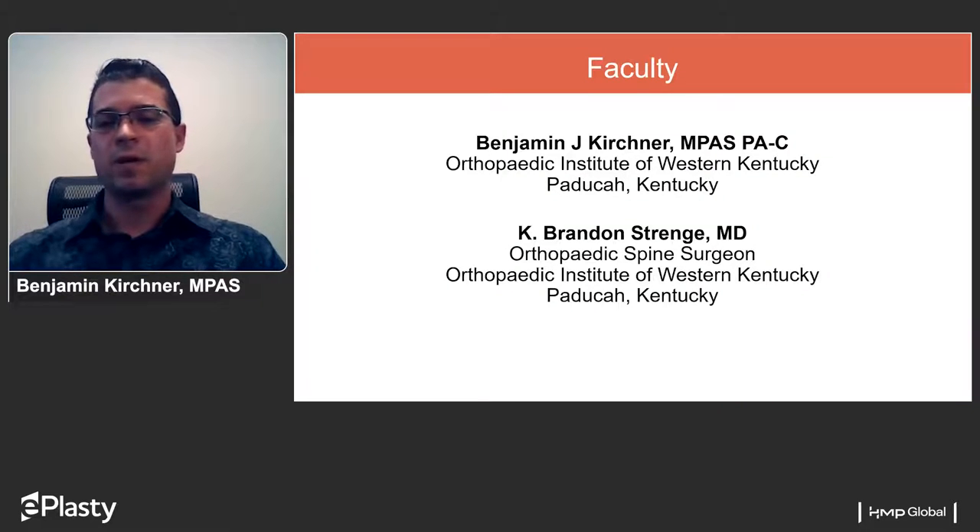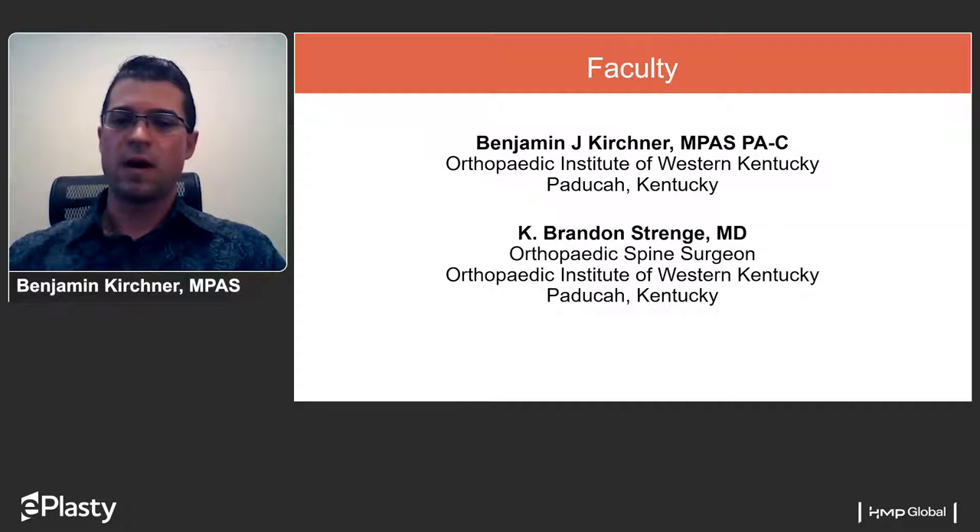My name is Benjamin Kirshner. I'm a physician assistant from the Orthopedic Institute of Western Kentucky in Paducah, Kentucky. I've been here since August 2013, working exclusively in spine surgery, both from the clinical aspect and within the operating environment in a full-scope spine surgery practice, including non-invasive conservative measures all the way through deformity corrections and extensive spinal surgeries.